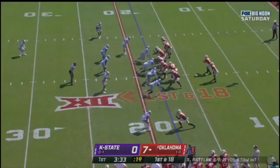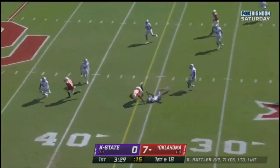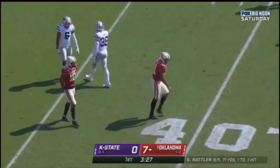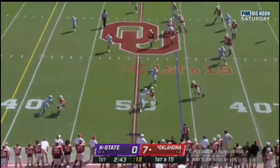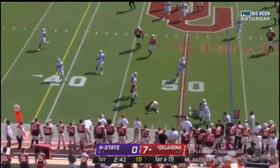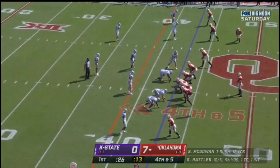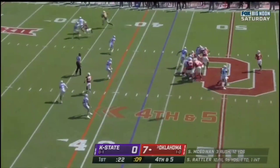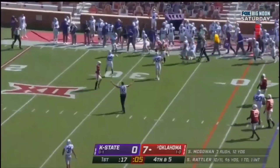Rattler over the middle and he delivers. Brayden Willis with the grab. Rattler drops it off — Mims. Mims will get inside. Here's Rattler, sprints out of the pocket, looking, delivers to the sideline. Caught, first down, OU.